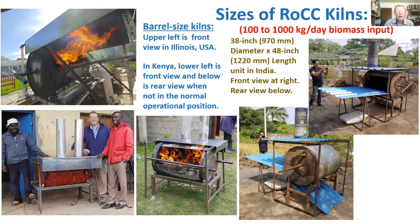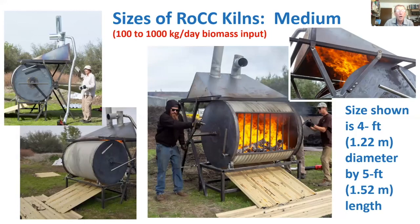Moving to the medium size, four pictures show the one unit of this size that has been built: four feet in diameter and five feet long, located in California. Thor Bailey, attending this session, is the custodian of that unit. It was built in California, test-fired at a conference at the end of February, and a video of it in operation is already available online.